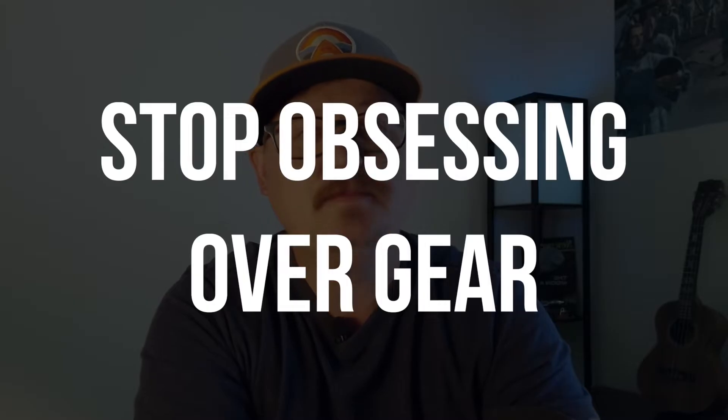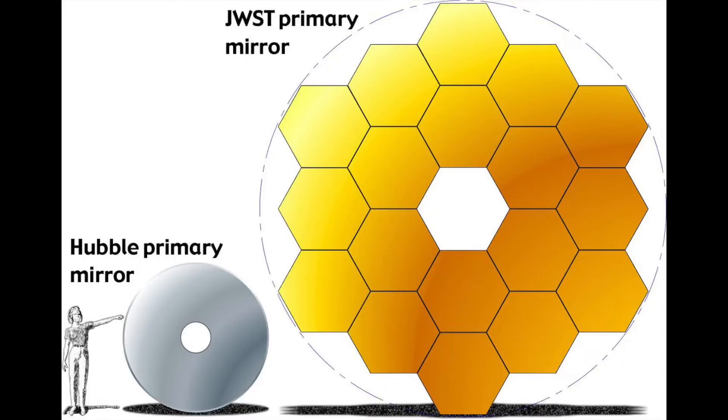Today we're going to talk about four things that will help you become a better astrophotographer. The first thing we're going to talk about is: stop obsessing over gear. As astrophotographers, sure we get aperture fever — there's always a bigger telescope, a better mount, better filters, better camera — but you've got to stop obsessing over your gear.